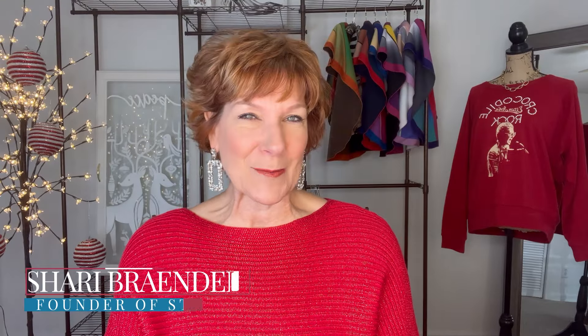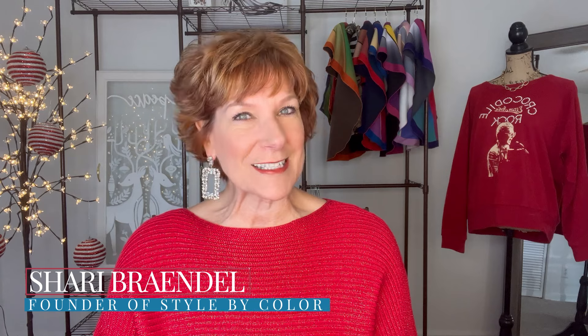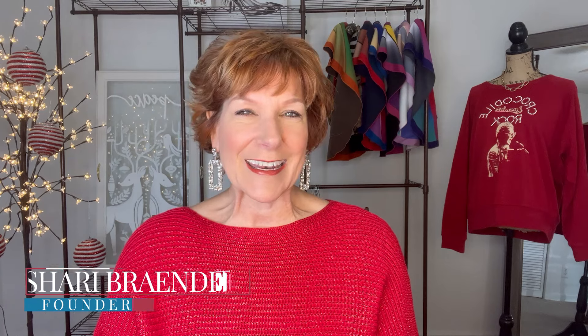For those of you who don't know me, I am Sherry Brandell, the founder of Style by Color. It is just so amazing to have you here. If you are new, I'm thrilled that you found our channel, and if you're not, welcome back! Alright, let's take a look at the first outfit.